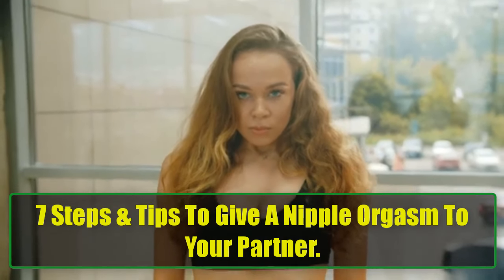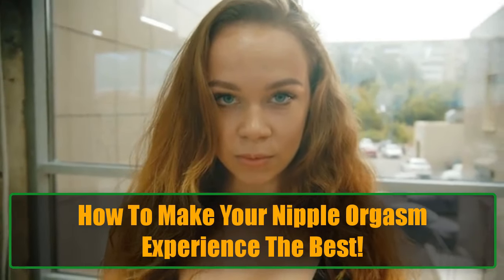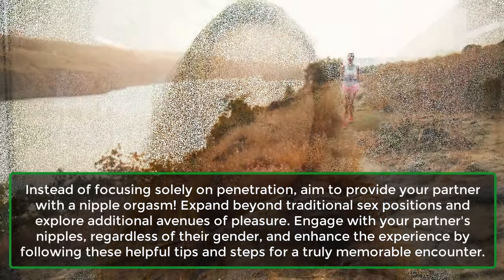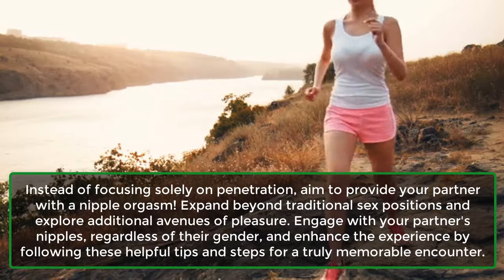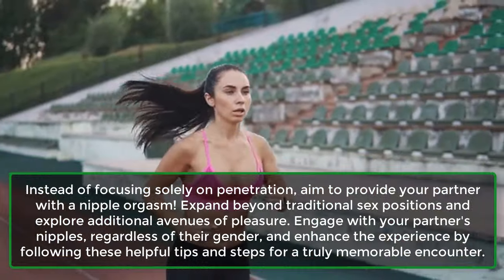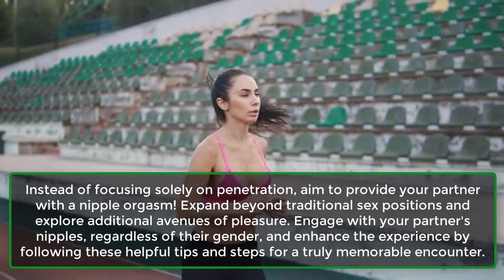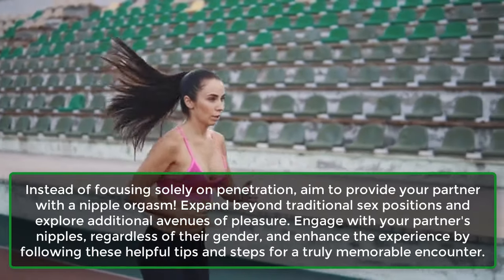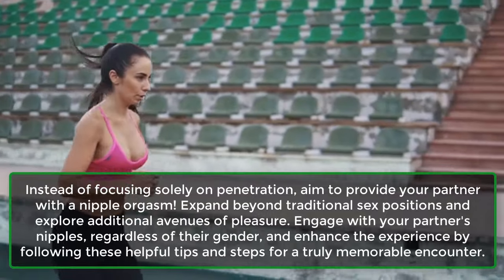7 Steps and Tips to Give a Nipple Orgasm to Your Partner. Instead of focusing solely on penetration, aim to provide your partner with a nipple orgasm. Expand beyond traditional sex positions and explore additional avenues of pleasure. Engage with your partner's nipples, regardless of their gender, and enhance the experience by following these helpful tips and steps for a truly memorable encounter.